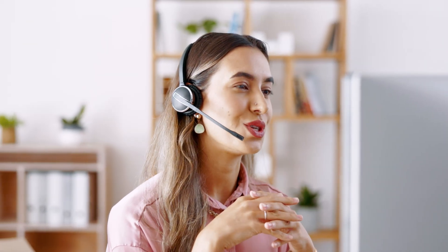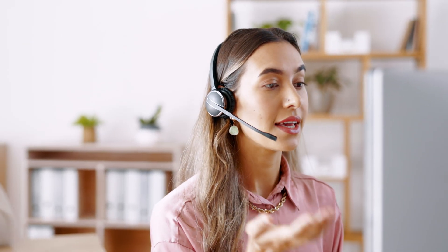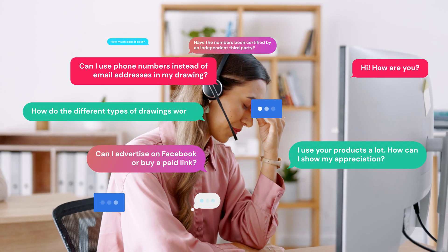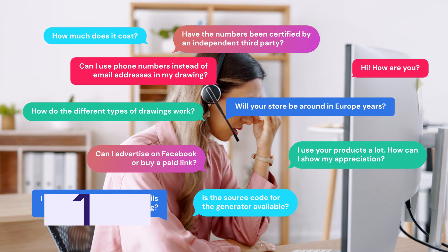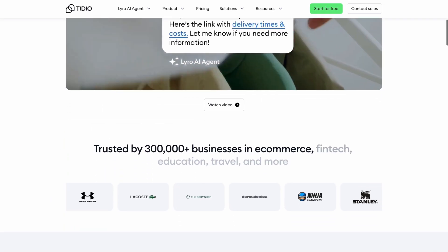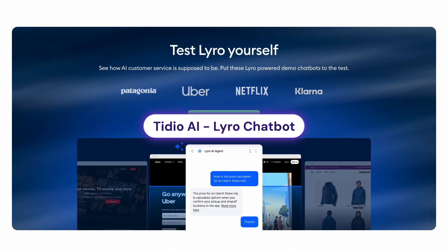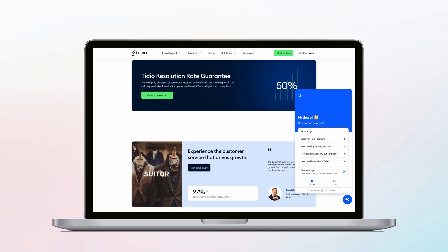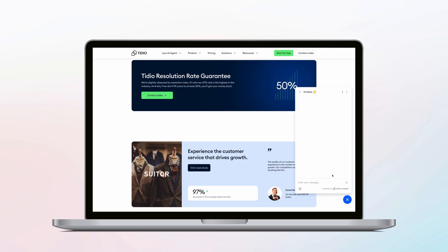First up, let's tackle one of the most time-consuming tasks for e-commerce, which is customer support. We all want to give great customer support, but if you're just starting out, you may not be able to handle every single question coming your way. Meet Tidio, the AI-powered solution for customer service for your website. Their AI-powered chatbot, Lero, is a conversational AI that understands context and nuance in customer questions.